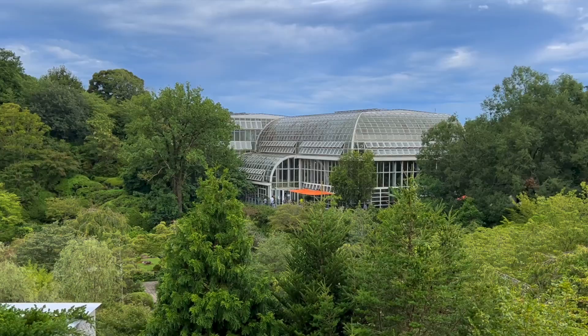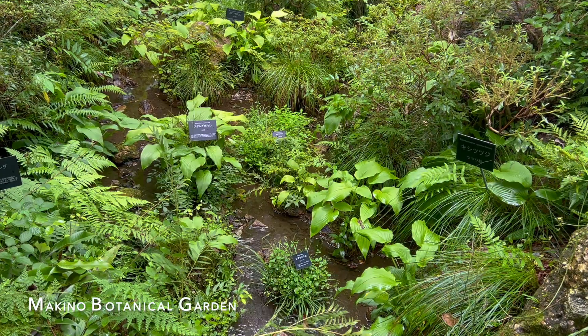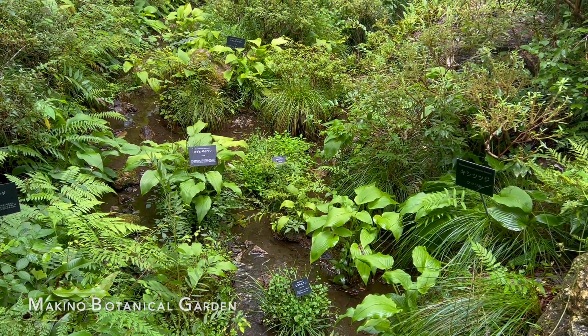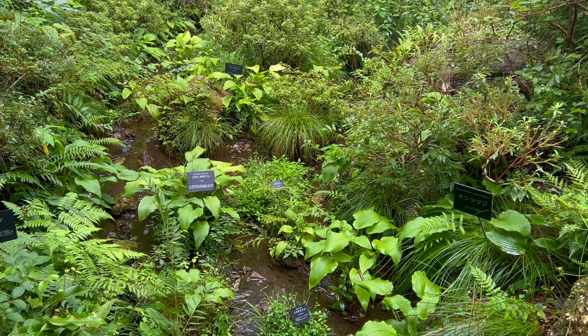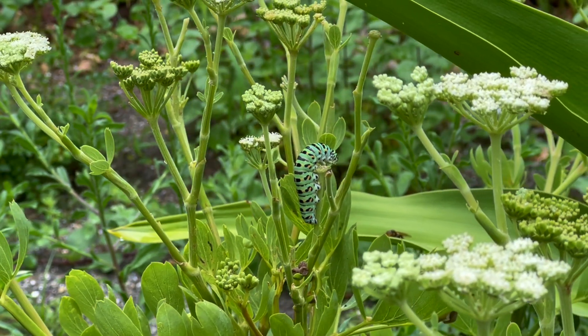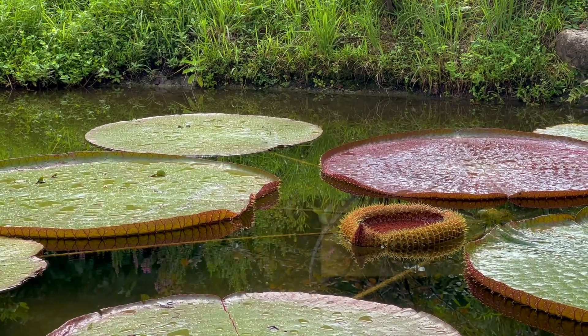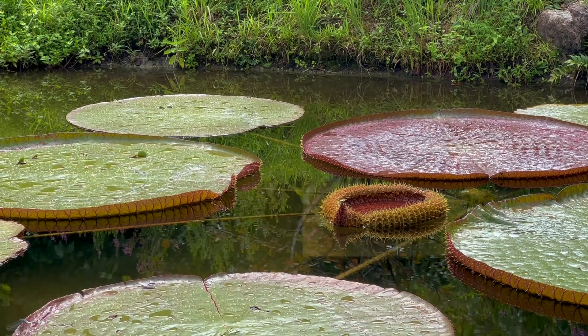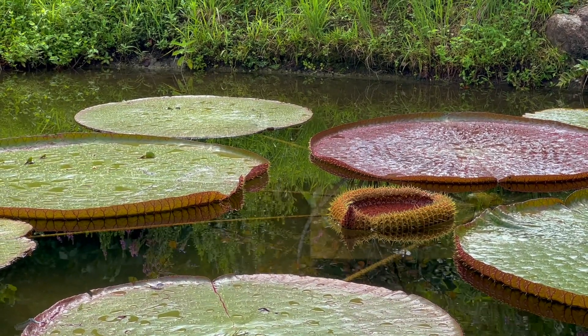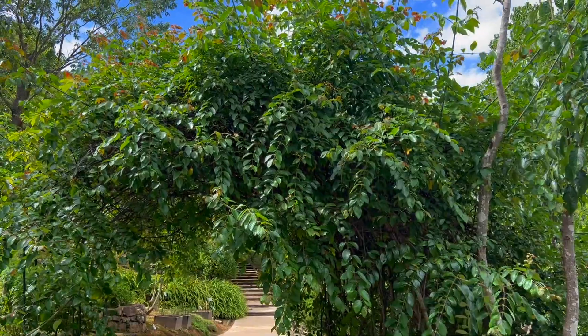Next, we arrived at the Kochi Makino Botanical Garden, which is a massive garden full of many insects and plants. This garden honours Dr. Tomitaro Makino, who is known as the father of Japanese botany and was born and raised in Kochi.